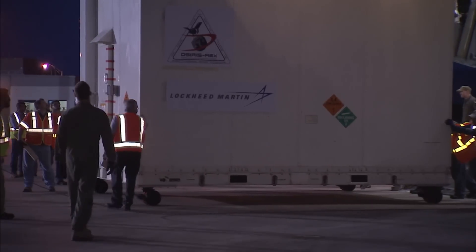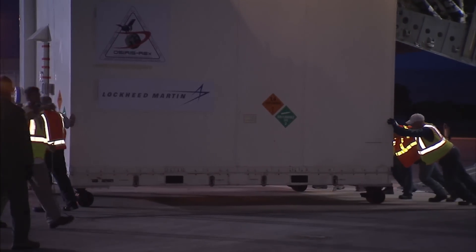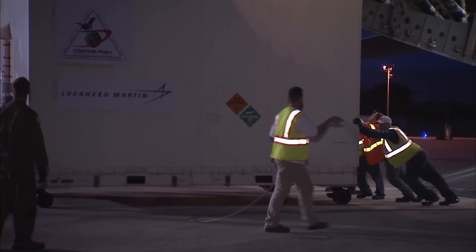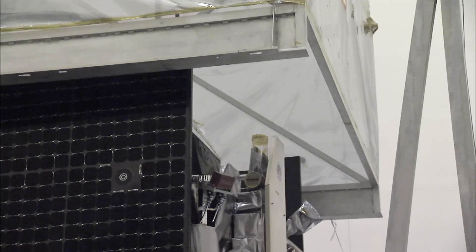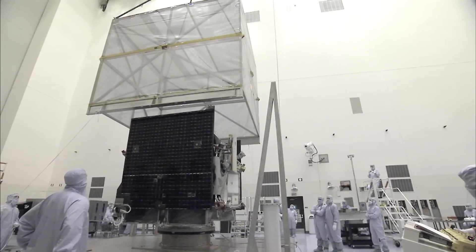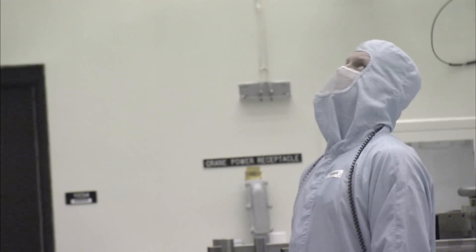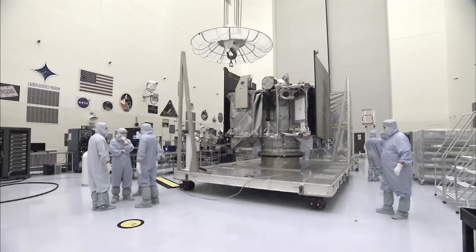We shipped OSIRIS-REx from Denver, Colorado to Kennedy Space Center and got it into the handling facility, going through the final phases of preparation for launch. Once we're in Florida, our prime objectives are to do a final characterization test, like the center of balance on the spacecraft, making sure the solar arrays deploy, and then a few last-minute checkouts. We'll fuel it up, encapsulate it in the fairing or the nose cone of the rocket, and lift it on top of the second stage and get ready to launch.